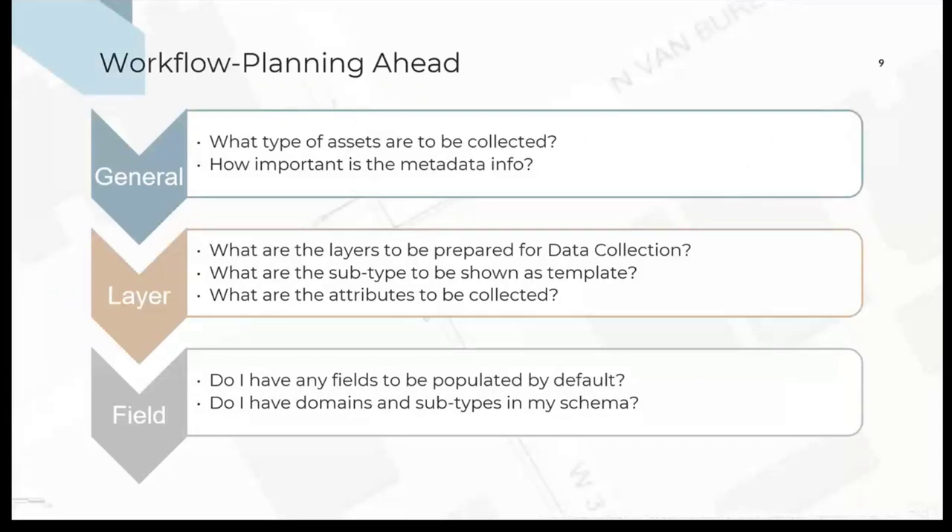The first step is very theoretical, but I'm trying to cover as much as I can in my demo. With the thinking-ahead step, there are multiple levels to look at for your assets. First, you look at the general level — what kind of assets you're going to collect, and how important is the metadata to be included. From there, we narrow down to the layer level, deciding which layers to incorporate in the collection campaign. For example, for water, we have water pumps and water tanks — we don't often update those layers, so I excluded them from my hosted features. Here you also work with subtypes — which subtypes you want shown for the people using Field Maps in the field.